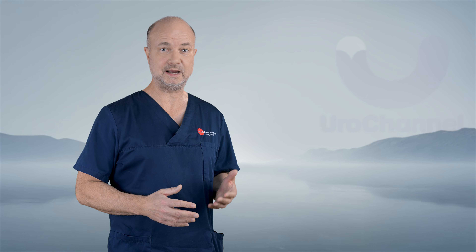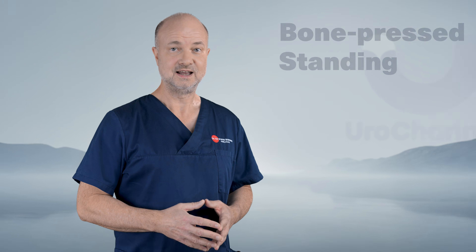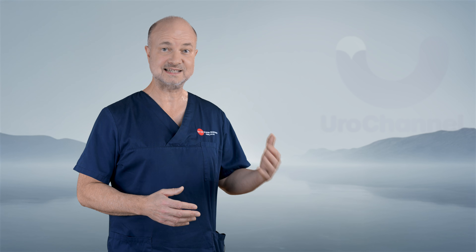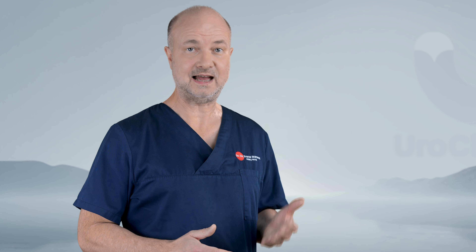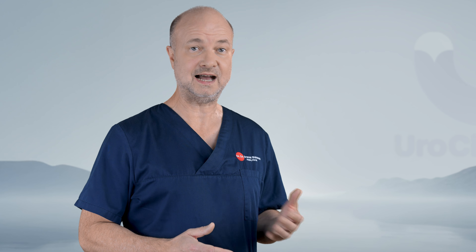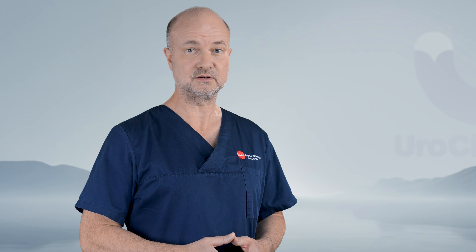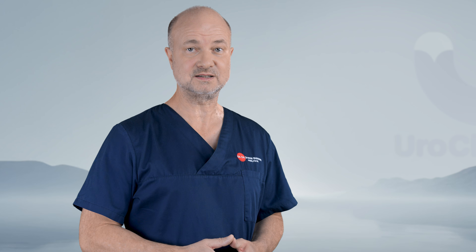Erect length has a standard way to be measured: bone-pressed, standing without tricks. That is the part we can quantify cleanly. But visible length — the one men compare in silence — depends on other forces. The suprapubic fat pad can hide 1 to 3 cm. Pelvic tilt can change what the eye sees. Height changes scale. Muscle and fat distribution alter contour. Posture shifts appearance. None of this is vanity. It's anatomy and optics meeting.